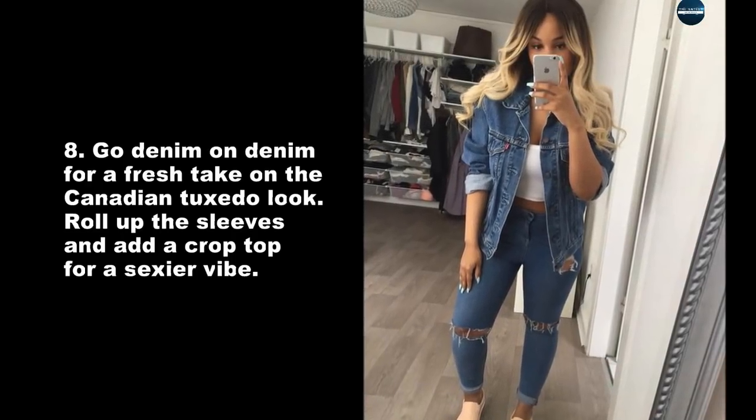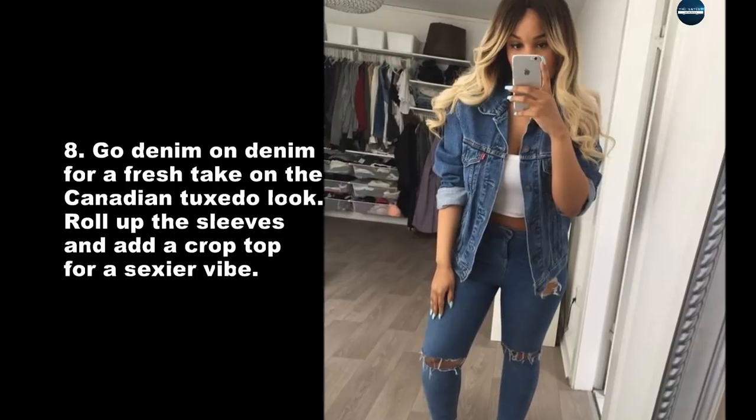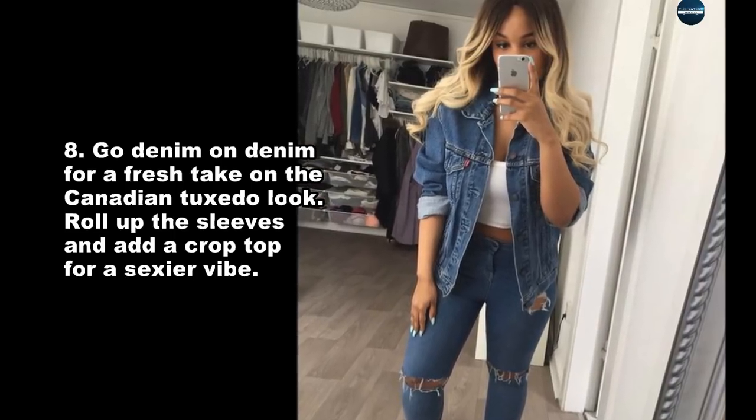Go denim on denim for a fresh take on the Canadian tuxedo look. Roll up the sleeves and add a crop top for a sexier vibe.